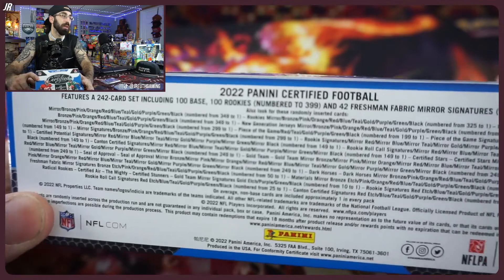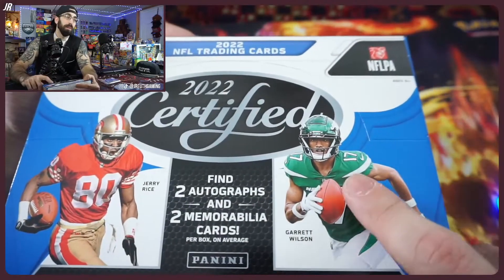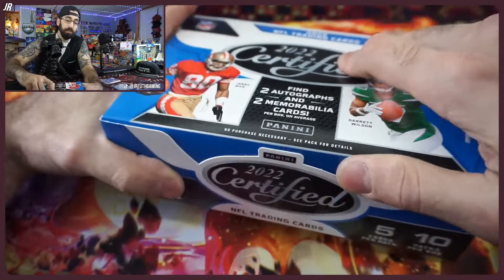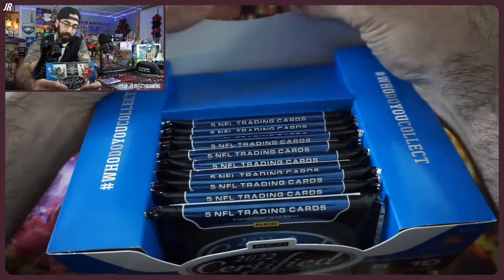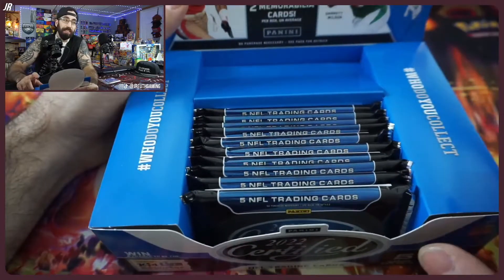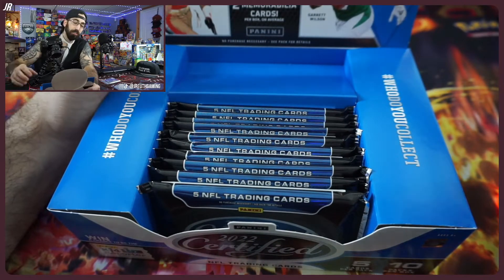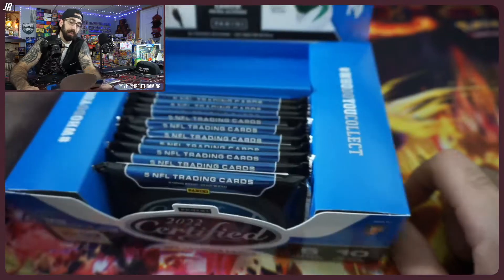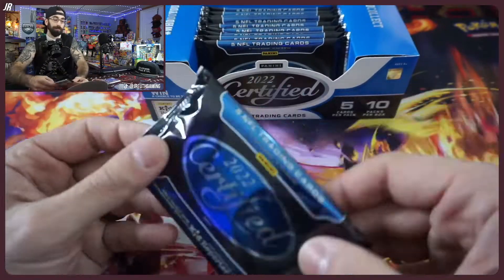You get one-of-ones in here, autos, and rookies should be in their professional uniforms — which is a big plus for 200 bucks. Look at how many packs you get too. I love the box and I love the design of it. For just over 200 with fees and shipping, 50 cards, I like the odds, I like the price. Let's go.